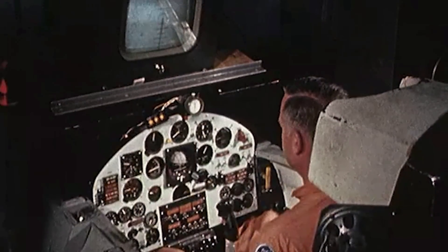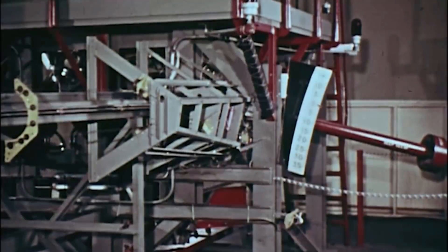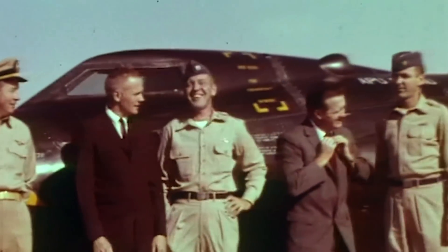The X-15 was the first X-plane program to use a realistic flight simulator to plan and practice mission profiles. The simulator let pilots not only plan flights, but practice them and see where deviations were beginning to build up, then nullify those deviations as much as possible.